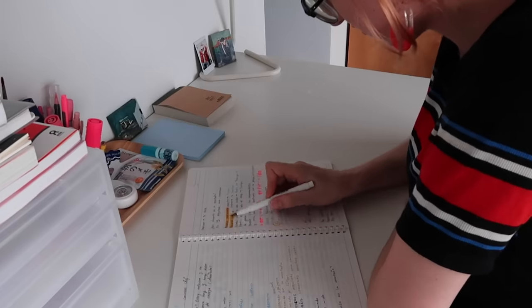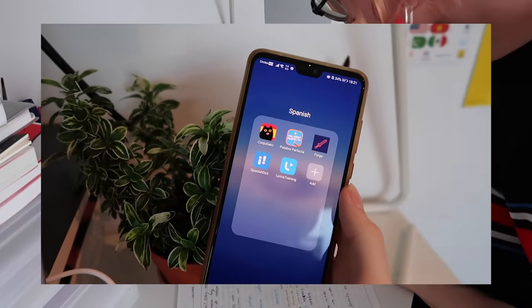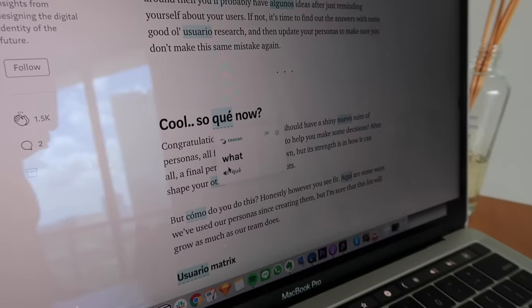Hello everyone! When I started learning Spanish last year, I was pleasantly surprised by how simple the language is and by how easily accessible it is to get resources. So if you are looking to learn Spanish, you've come to the right place because I'm going to share with you all of my favorite apps, YouTube channels, podcasts, resources, and a really cool Google Chrome extension that I found.